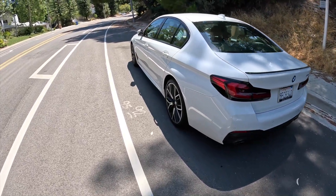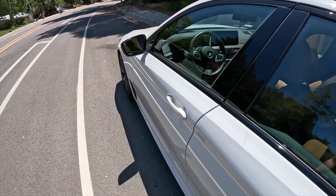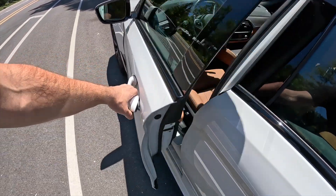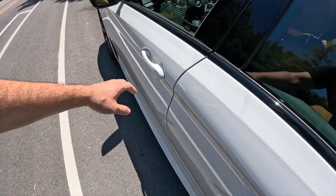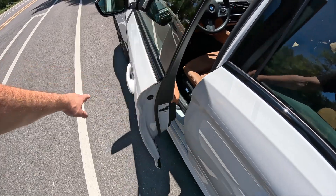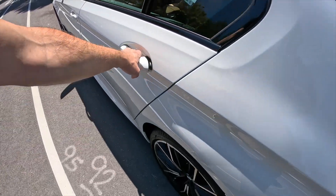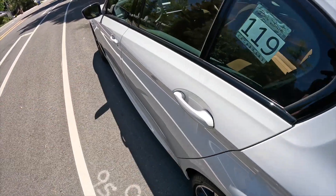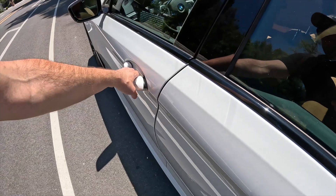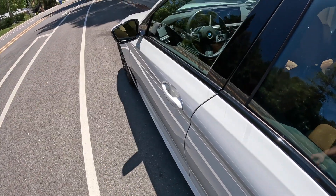This is what BMW calls an executive sedan. Now have a listen to this door sound check — I think this is one of the coolest things about the 5 series. Even the rear door is very heavy and it sounds absolutely amazing.